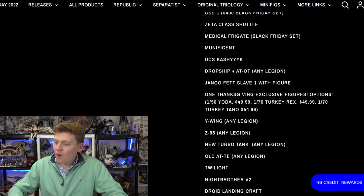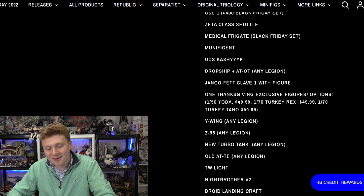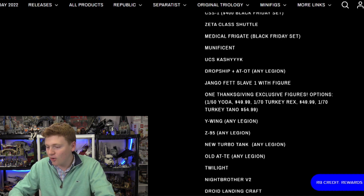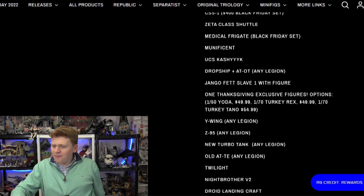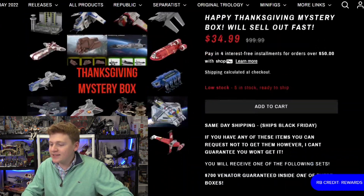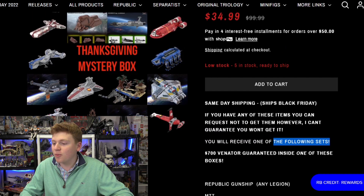And this is where I start to have my problem. One Thanksgiving exclusive figure. One in 50 Yoda — $50. Turkey Rex — $50. Is this Captain Rex? I didn't even know that was Captain Rex. One in 70 Turkey Tano — for $50. Why is the Turkey Tano — the one of 70 Tano — more expensive than the one of 50 Yoda? I don't know. So anyway, this is what I read. I did not know that was there, because I just assumed — I scroll all the way to the top, I scroll all the way to the bottom — it says right here, you will receive one of the following sets. So I didn't even know minifigures were a part of the equation.